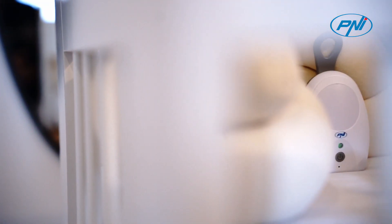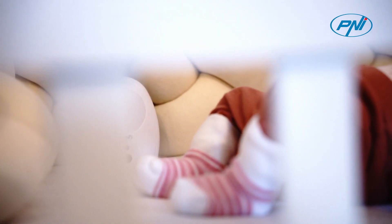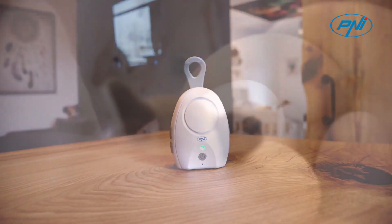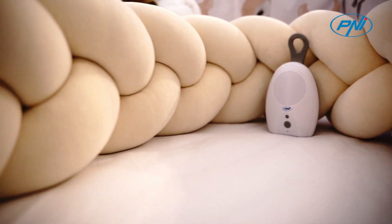The baby monitor Penny B5500 Pro has been improved with several functions that guarantee safety and comfort. The Vox function — the emission is activated only when the unit detects sound. The Pager function — you will never lose the parent unit through the house. The Output function coverage area and the Low Battery Warning function.